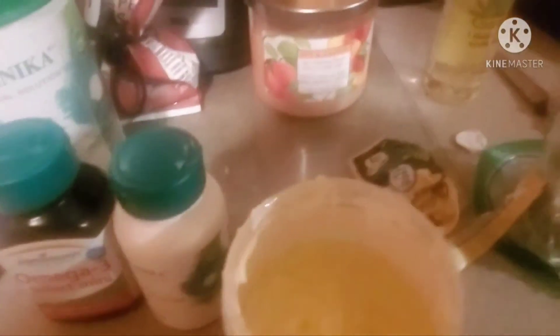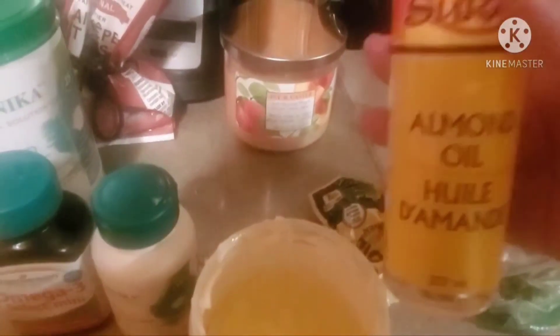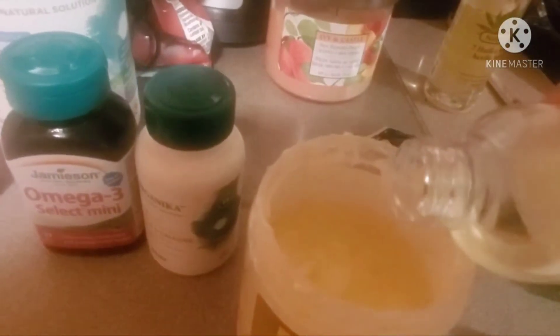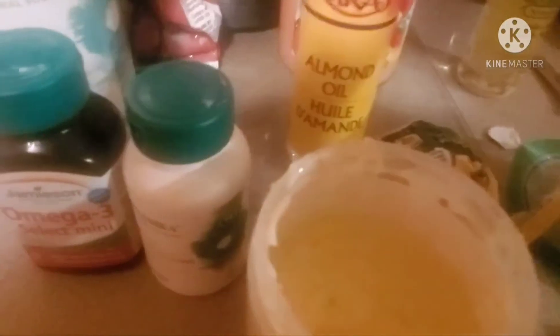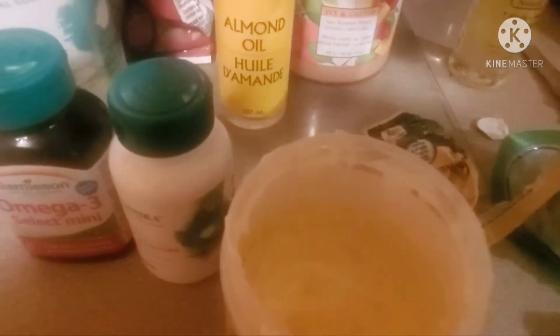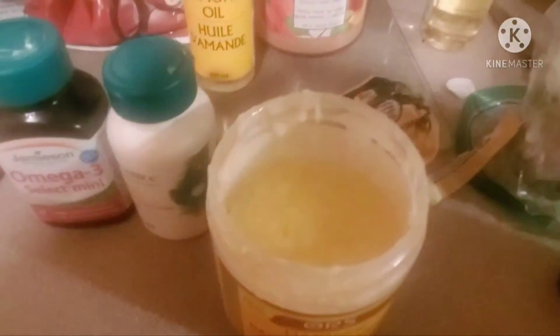We're also going to add some almond oil. I got this from the grocery store in the international section — it's something that would normally be used for cooking, but I've been putting it on my skin and hair with good results. Almond oil is high in vitamin E, it's also antibacterial, and it's used in hair oiling across many cultures. A lot of people in India use it for hair oiling and they have gorgeous, beautiful hair.